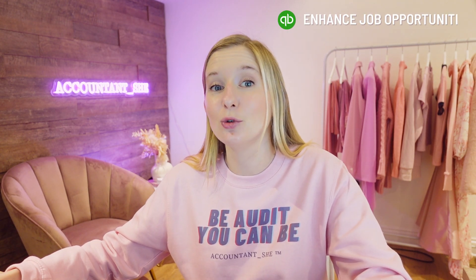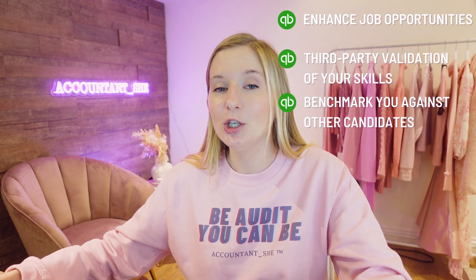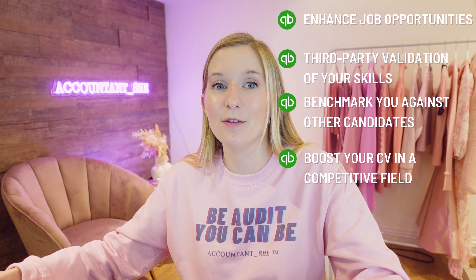By earning the QuickBooks Certification, you can demonstrate not only your core bookkeeping and accounting skills, but also build and improve your competency within QuickBooks. If you're an accounting student seeking a job in finance, the certification can enhance your job opportunities, add third-party validation of your skills, benchmark you against other candidates, and boost your CV in a competitive field.